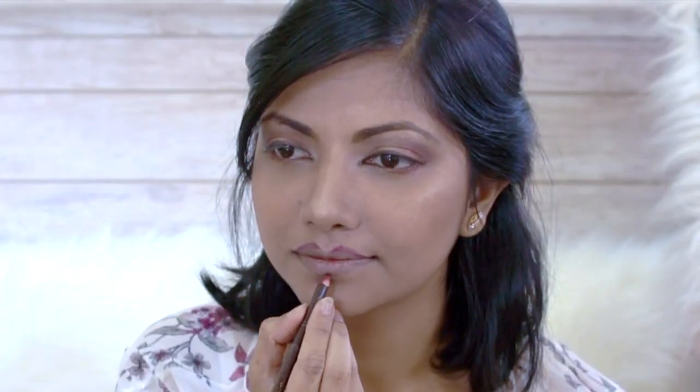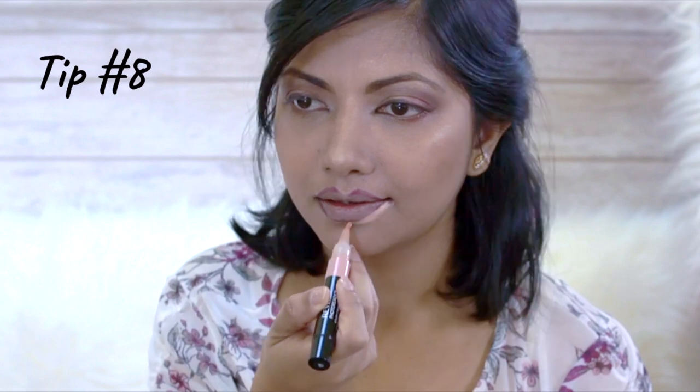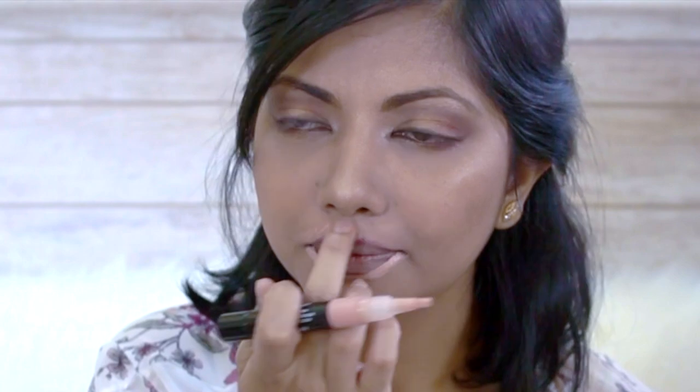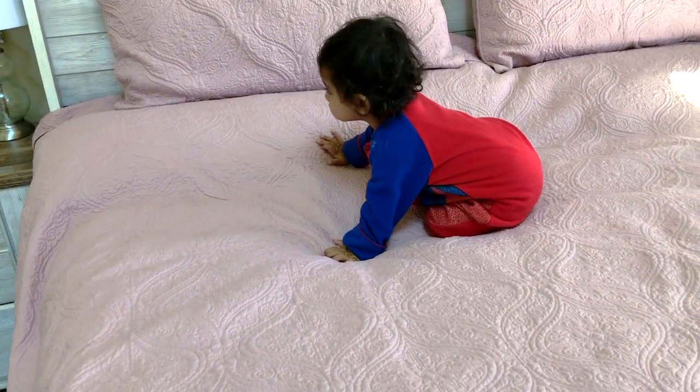I'm going to draw my lips with a dark lip liner and apply concealer around it. I recommend this technique simply because your lips will look more full and younger. Once done, I will just blend it with a sponge or with my finger.